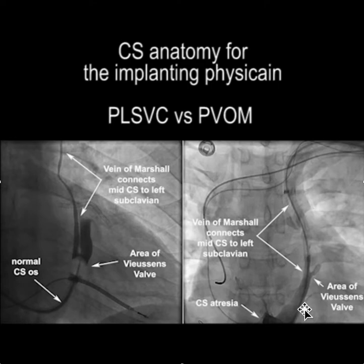On the other hand, on the right side, where you have CS atresia, you still have a vein of Marshall connecting the subclavian to the coronary sinus in the same general area near Fusen's valve. But this time, the blood flow is from the coronary sinus up into the left subclavian because of the CS atresia. And obviously, their clinical presentation is dramatically different.